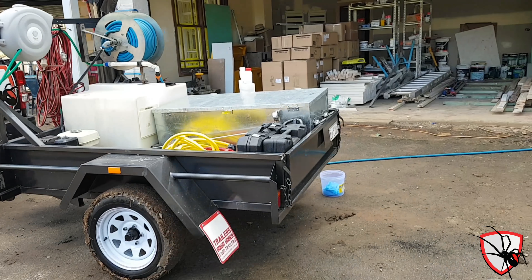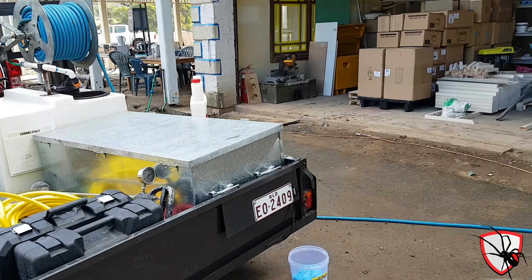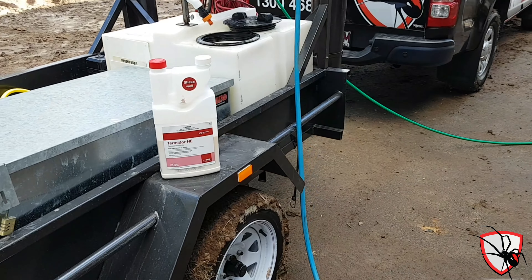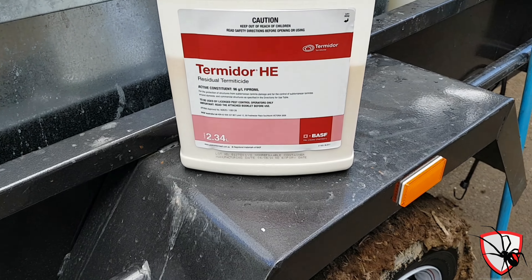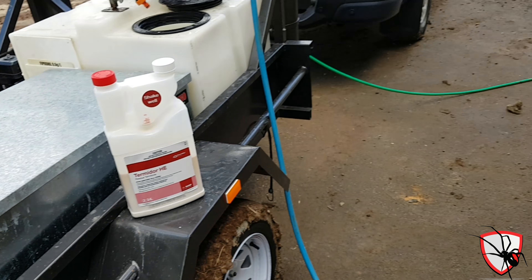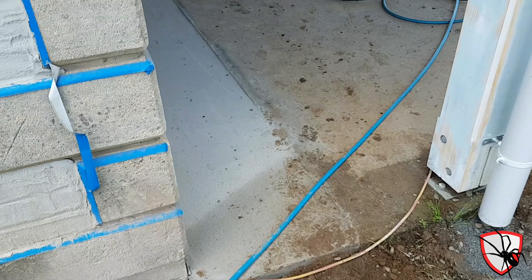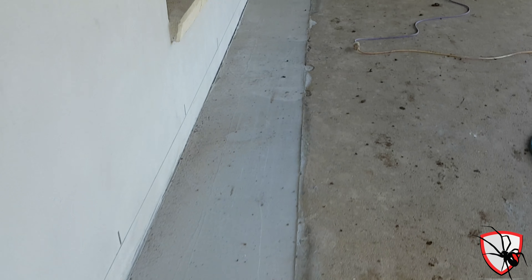Today we're out at a property at Wongawalan. They're getting some renovations done, found termites, and asked us to carry out a chemical barrier. We're using Termidor HE, which is better than normal Termidor — probably better than all other termiticides because of how well it flows through the soil.